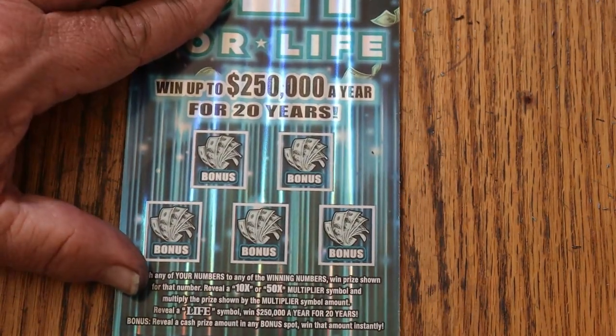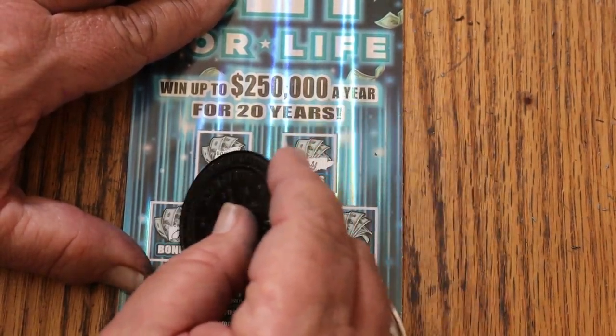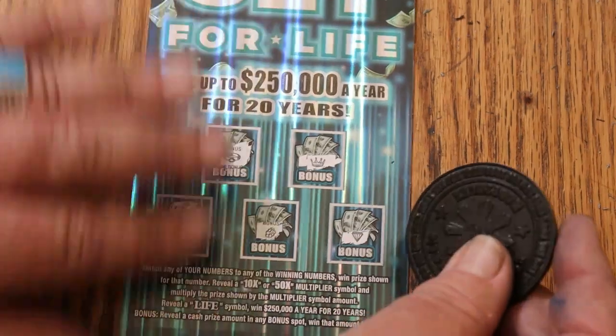We'll do the bonuses first and see what happens. No. No. No. No. And no.